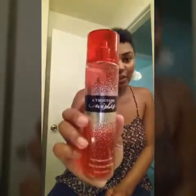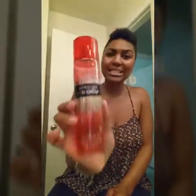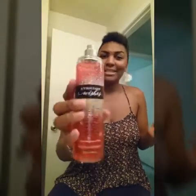Then we have another spray — Thousand Wishes from Bath & Body Works. I love this stuff. It's got some long-lasting power. I don't know how to explain it, but it just smells really good. I'm obsessed with smelling good. It's crazy.